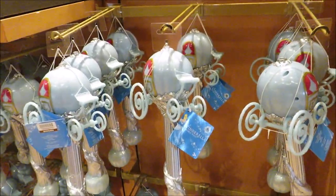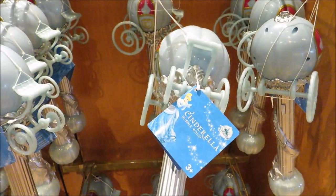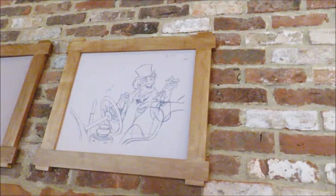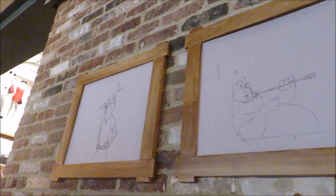Check out these new bubble blowers — it's Cinderella's bubble wand. They also have some more artwork for Robin Hood right here.